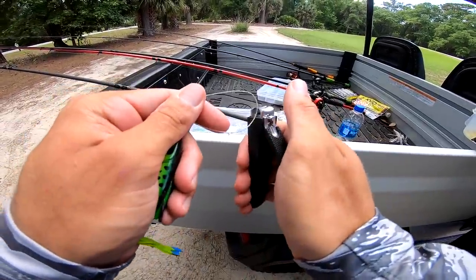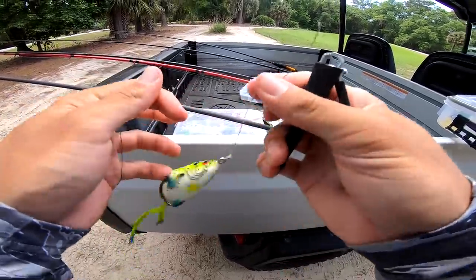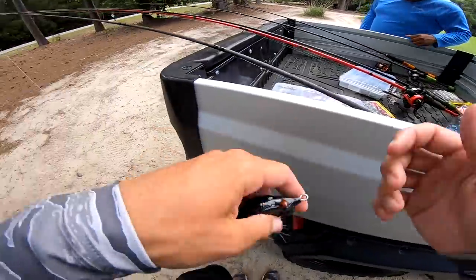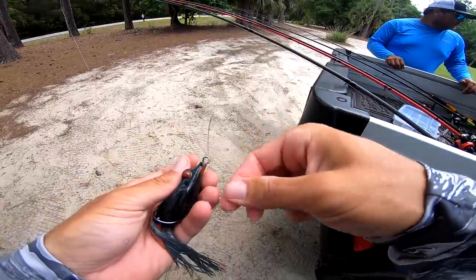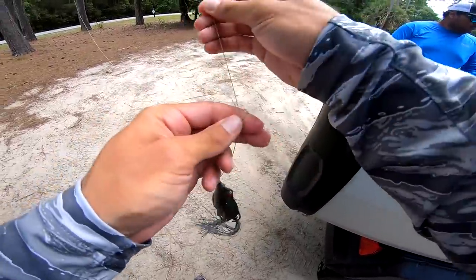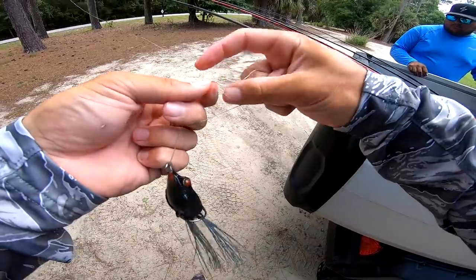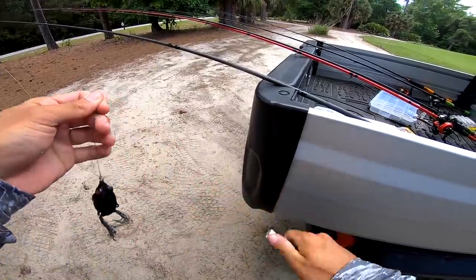I'm going to set aside the pad perch for now but might tie it on later. This is 65-pound braid — very thick stuff. When you're throwing into thick pads and vegetation you want heavy braid. I'm just tying a basic uni knot — very simple. Boom boom boom boom, cinch it down, cut the tag end and we are good to go.